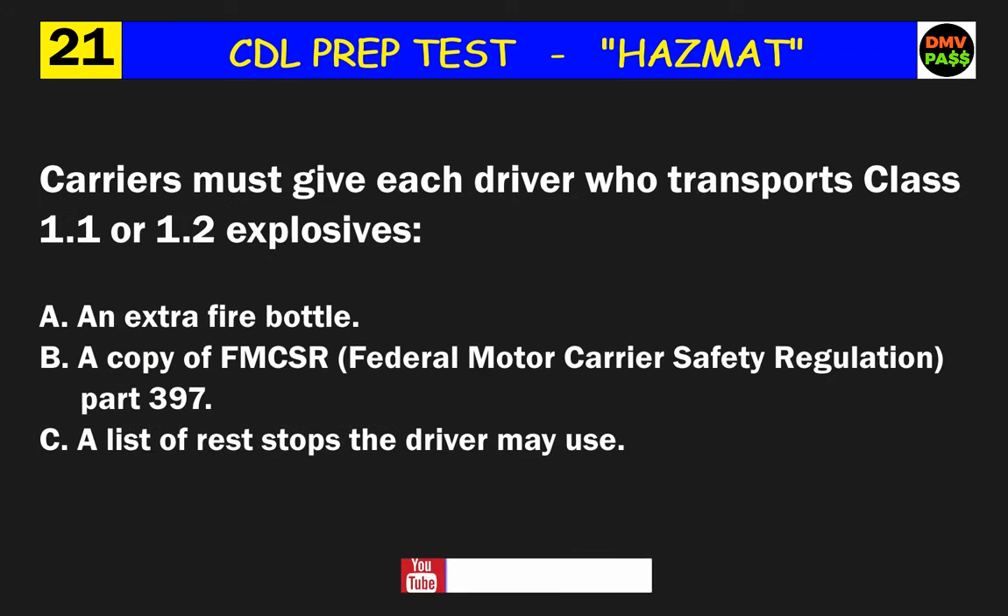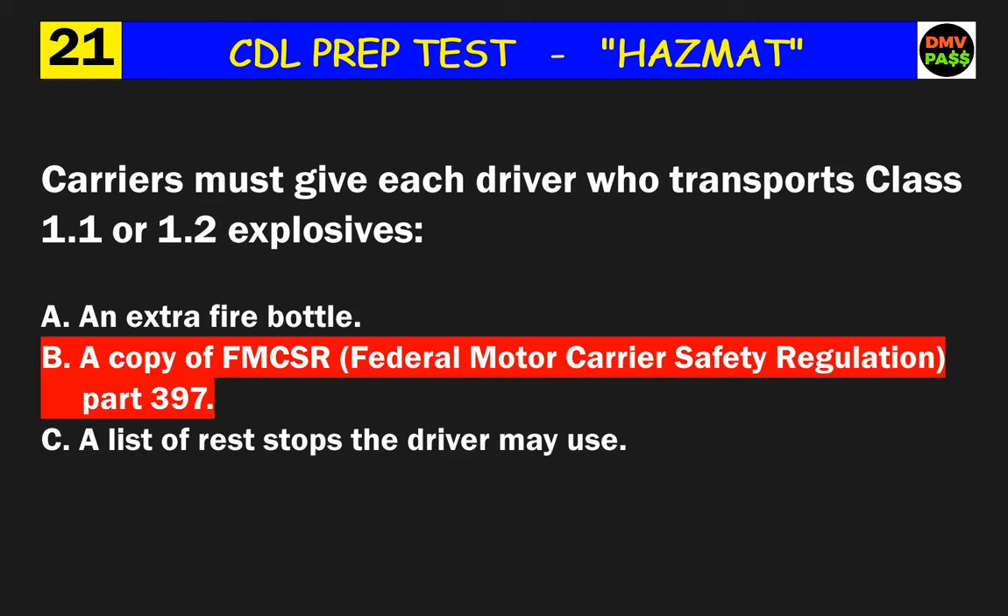Question 21: Carriers must give each driver who transports class 1.1 or 1.2 explosives what? The correct answer is B: a copy of FMCSR (Federal Motor Carrier Safety Regulation) Part 397.